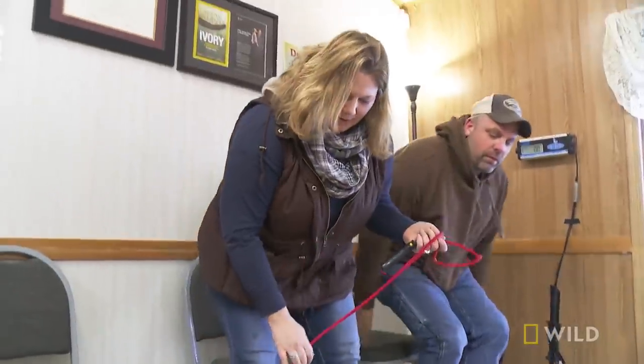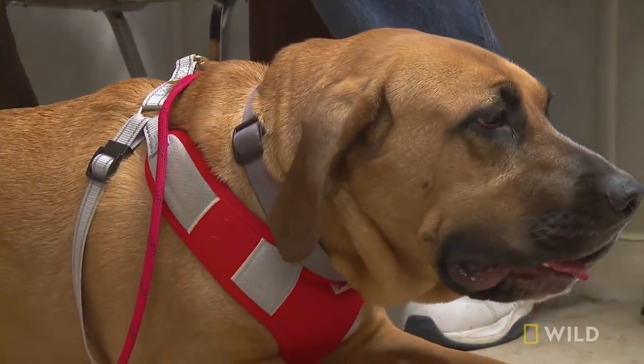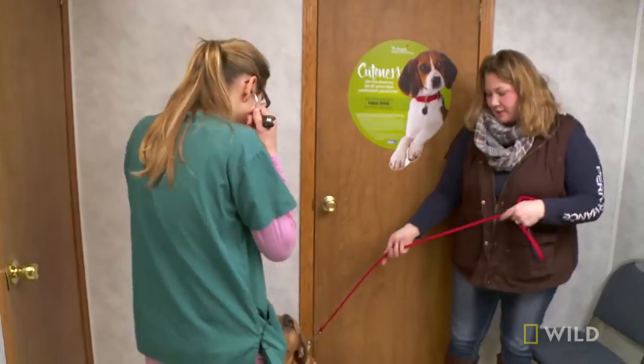Susie? This morning, we tried to open her mouth, and she let out a large yelp. Hi, Susie. Just not sure what's going to happen. She absolutely means the world to us. What's going on with Susie? Something in her mouth.